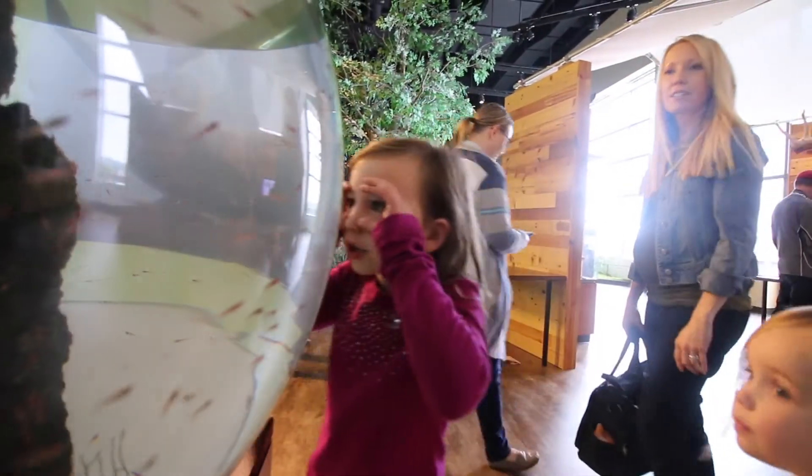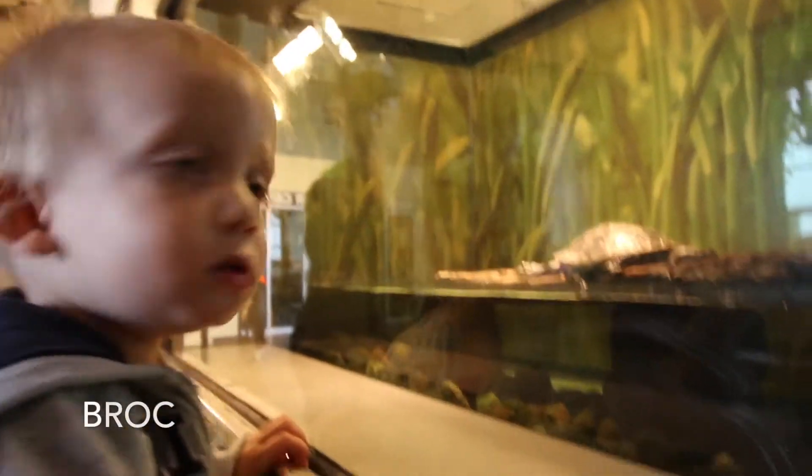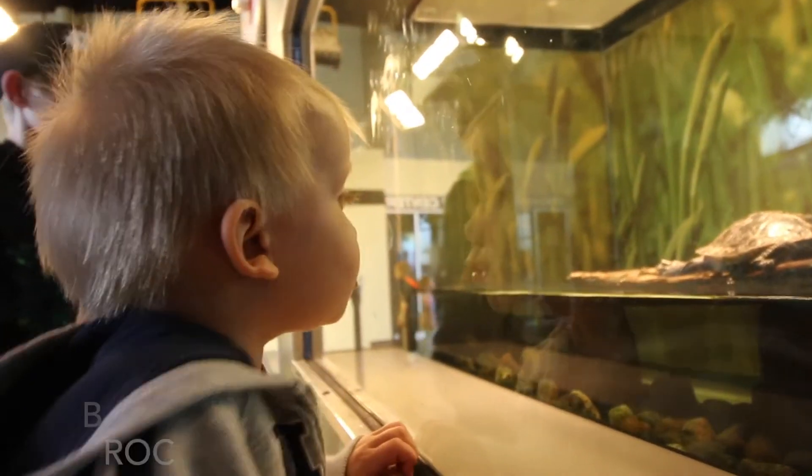I found little tiny shrimp. What do you see in there? Turtle! Turtle!